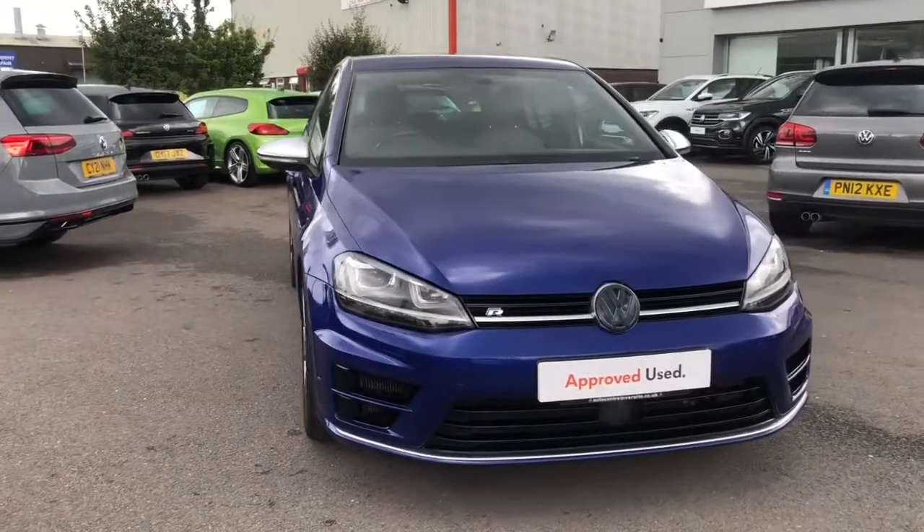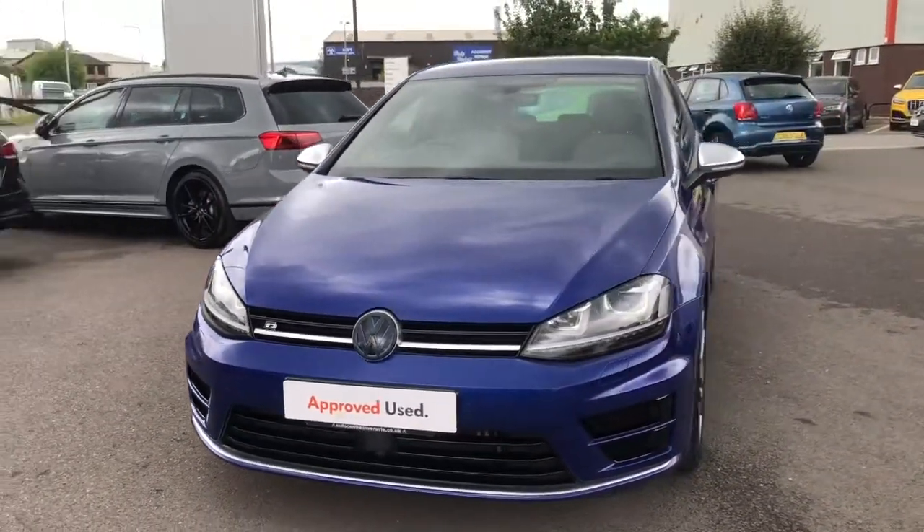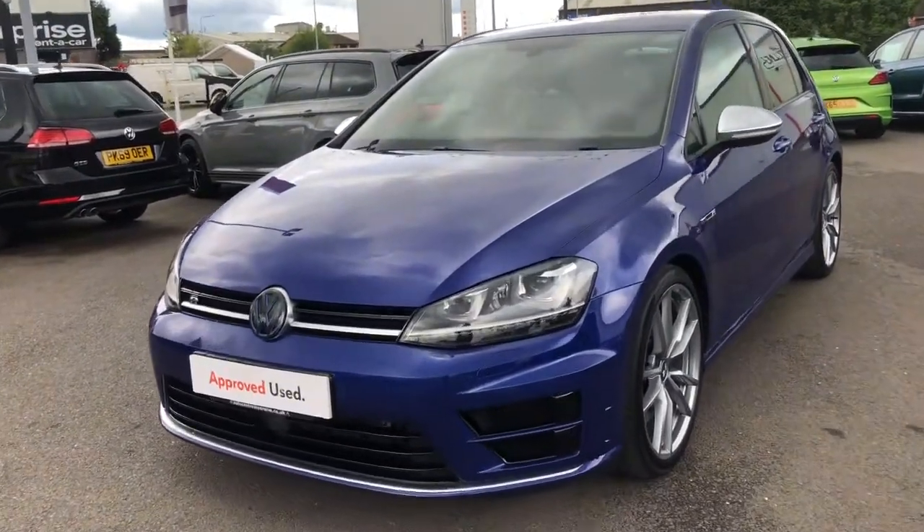If you would like to find out more information about this car then please give us a call on 01978 340 600. Starting at the front, you've got your R branding as part of your R styling pack.